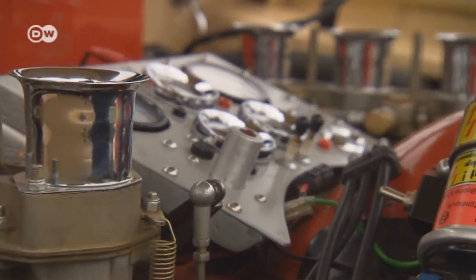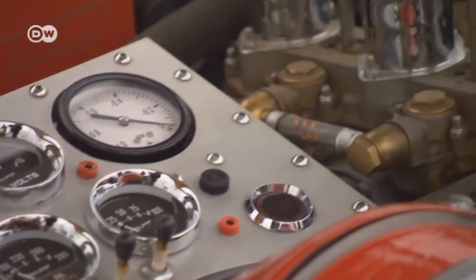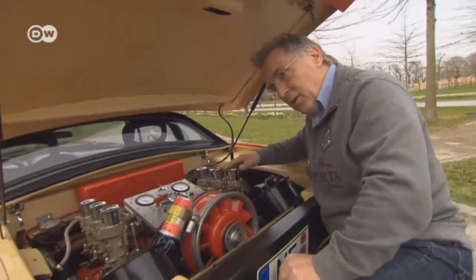The service panel comes in very handy when he services the engine. He can even start the engine from the back when he synchronizes the carburetors. He put all the instruments needed for the 911 engine in the rear, such as the oil pressure and temperature gauges.